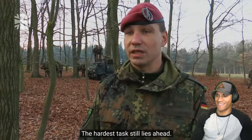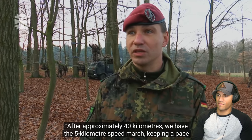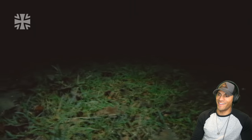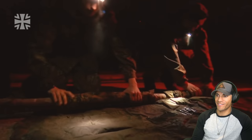But the hardest task is yet to come. After approximately 40 kilometers, we have the 5-kilometer speed march keeping a pace of about 7 kilometers per hour. This really is crunch time for many. Holy cow — this is cool, good stuff.